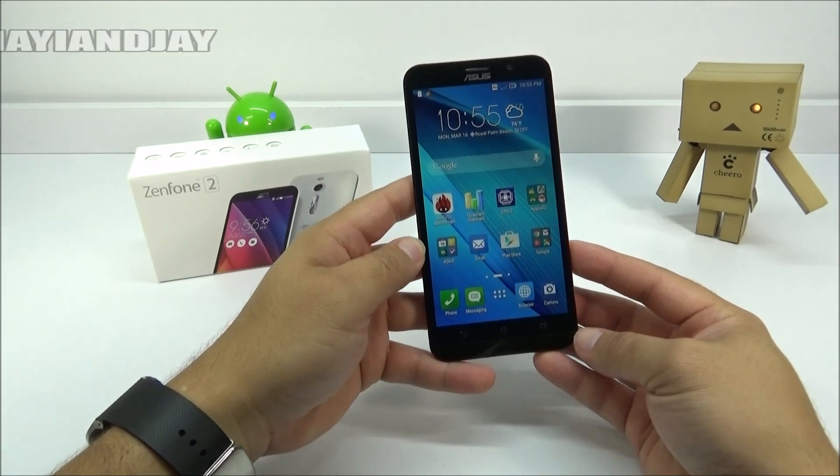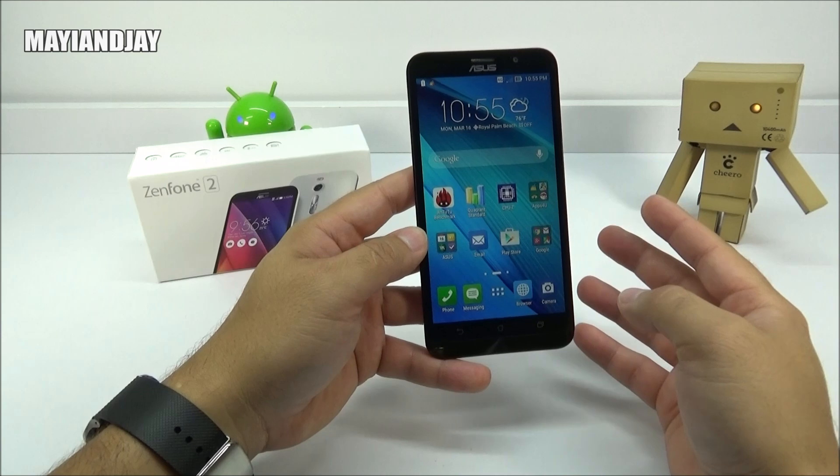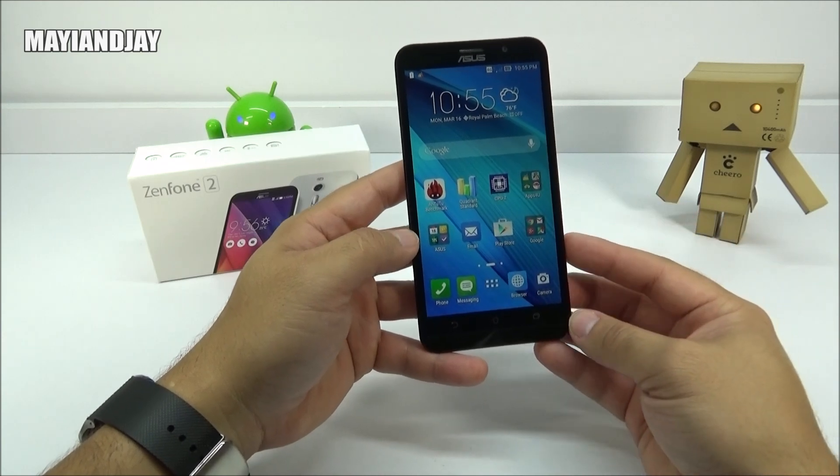What's going on everybody, this is Jay from Magi and Jay, and today the purpose of this video is to perform several different tasks on the Asus Zenfone 2.